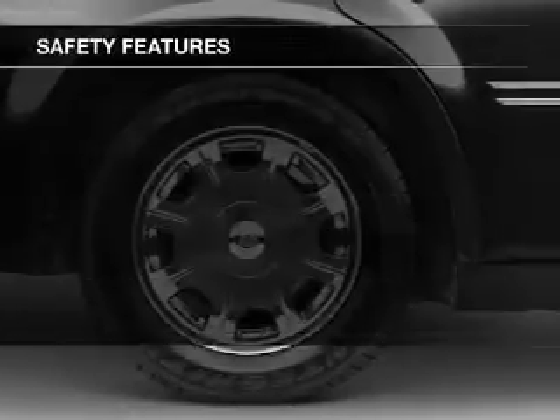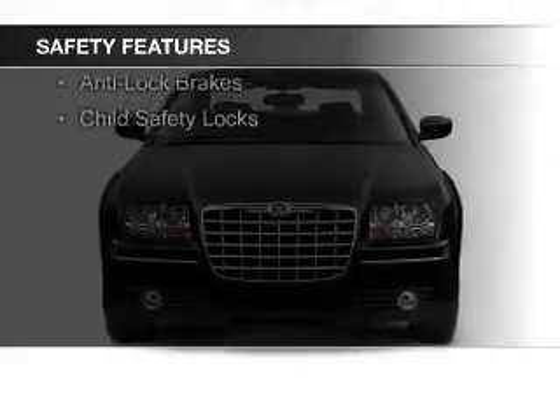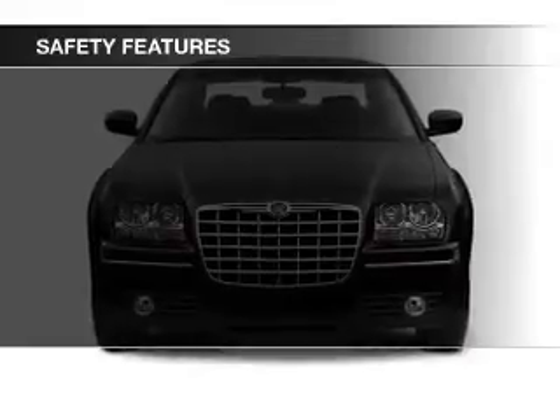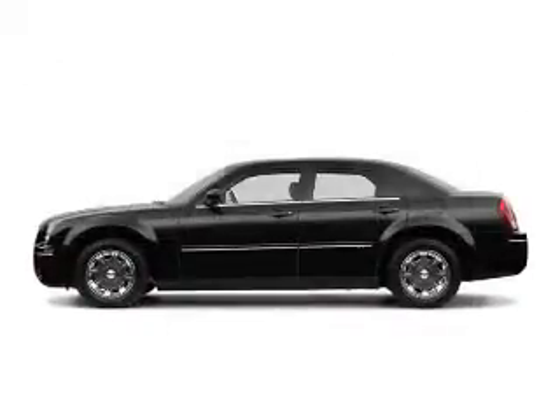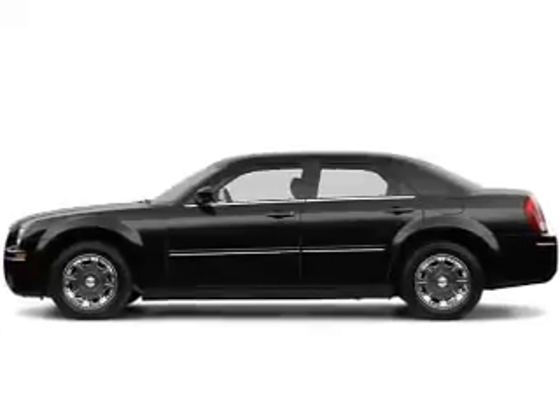Air conditioning. Safety was made a priority with these features: independent suspension, brake assist, traction control, stability control, a passenger airbag, front ventilated disc brakes, anti-lock brakes, and child safety locks.